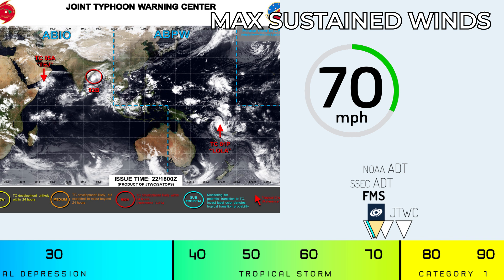Current wind estimates are quite close together. The JTWC have pulled the trigger and called it a Category 1 on the Saffir-Simpson scale, but everyone else is running with 70 mph or thereabouts — making it a Category 2 on the Australian scale, which is used in this region, but still a tropical storm just shy of hurricane-equivalent status on the international Saffir-Simpson scale.